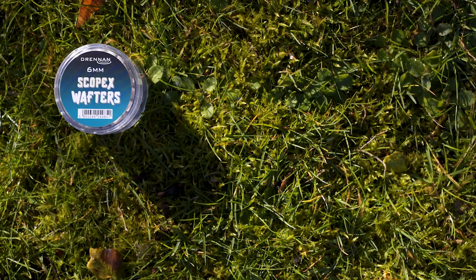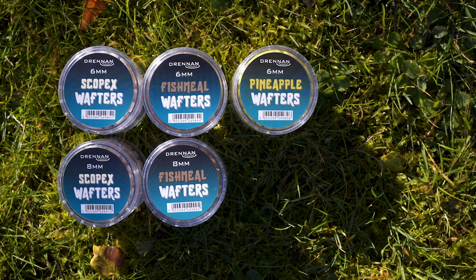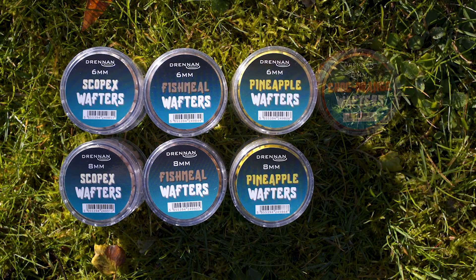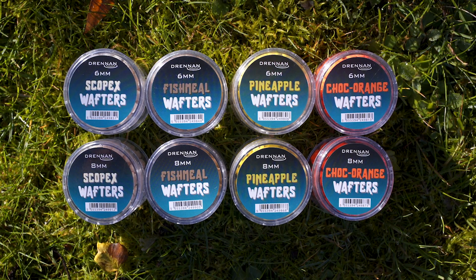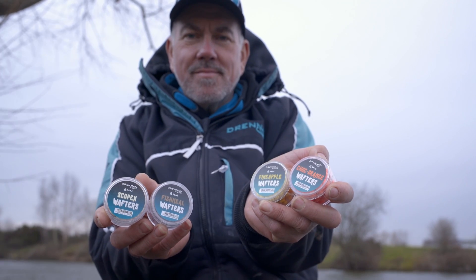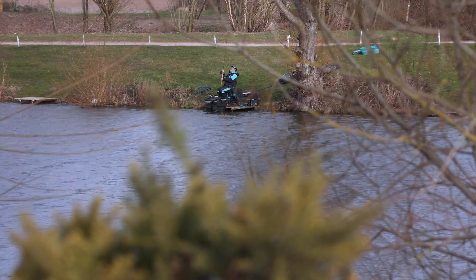The four flavours that we've picked are Scopex, Fishmeal, Pineapple and Chocolate Orange. These are proven to work really well for catching fish. These four wafters are available in 6mm and also 8mm sizes.